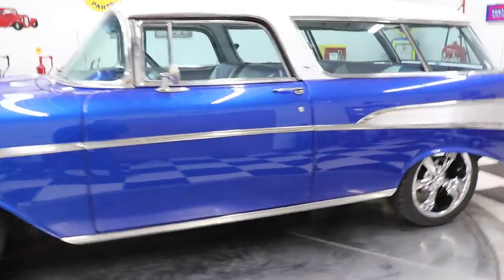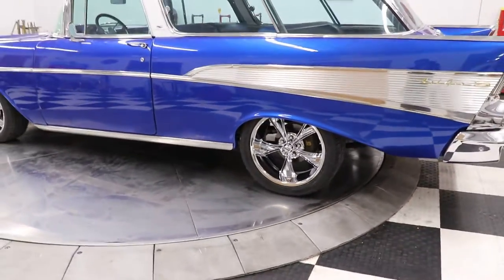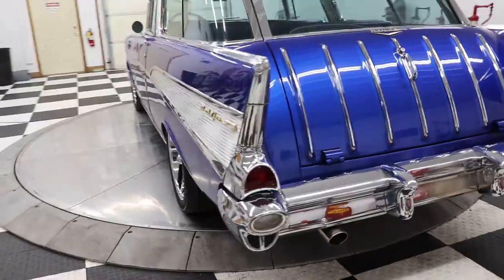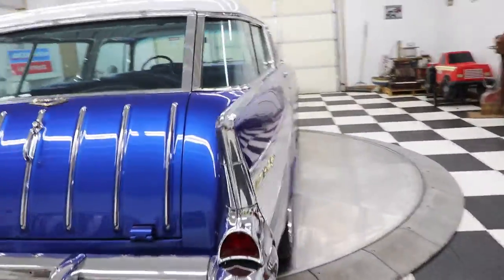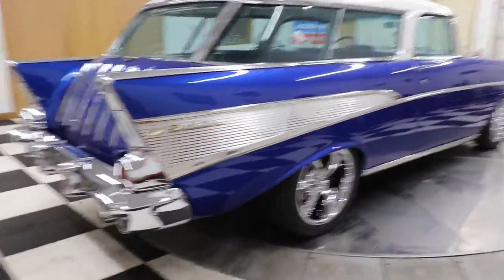What a gorgeous automobile. It has four-wheel disc brakes and a brand new set of Riddler chrome wheels — 18s on the rear and 17s on the front. This car is absolutely gorgeous. The blue paint is spectacular and the body is almost perfect. I don't know if they come any better than this.